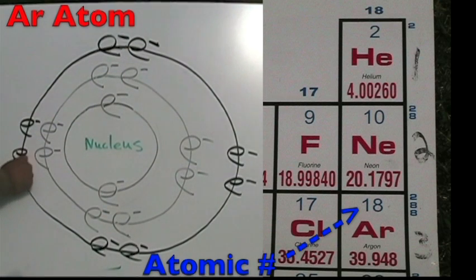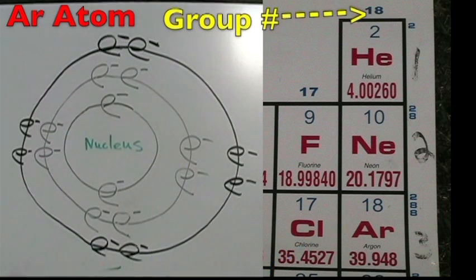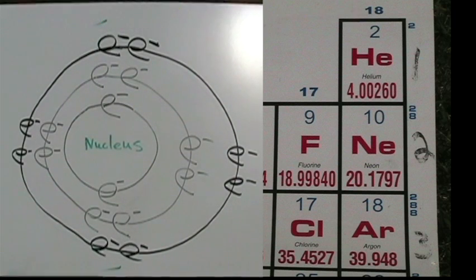The argon atom is in period three and has three energy shells. The atomic number is 18, so it has 18 protons and 18 total electrons. The group number is 18, so it has eight electrons on its outer shell for a full valence shell.